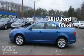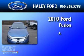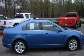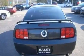This is a 2010 Ford Fusion. Its top features include air conditioning, cruise control, a rear window defroster, and a six-speaker audio system.